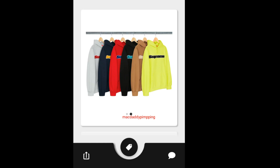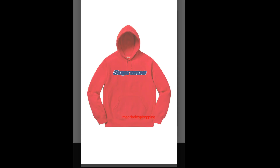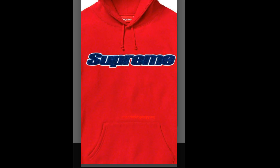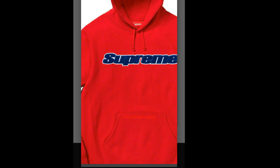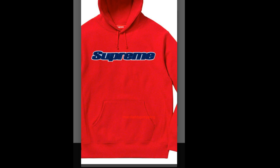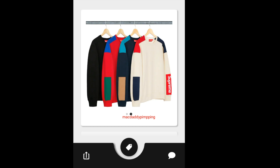Then you got this Supreme Chenille Hoodie. Again you have six colors to choose from. You got the big Supreme across the chest, and the same drawcord with pouch pocket setup.